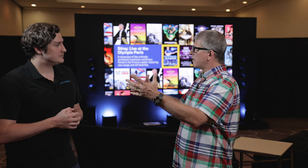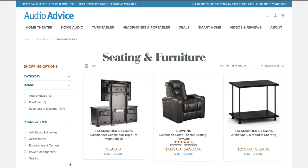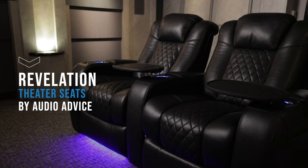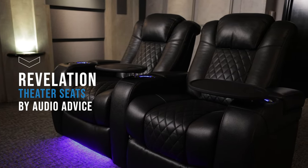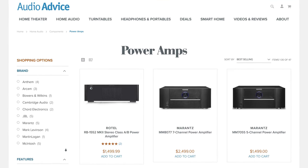So with that $1,000 deposit — I paid that to you, you've laid all this out, told me where to position my seats, where my speakers are going to go. Audio Advice sells a ton of gear from speakers to even furniture, including the new Revelation theater seats. You've got amplifiers, pretty much everything you need for a system, so you can purchase that through them as well.